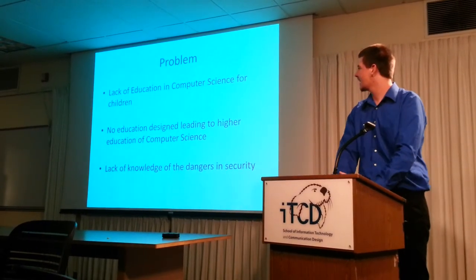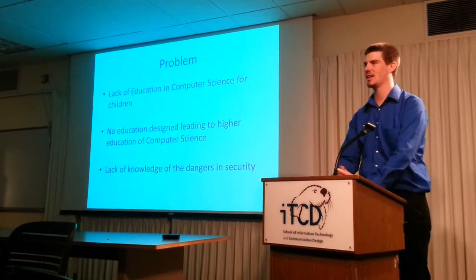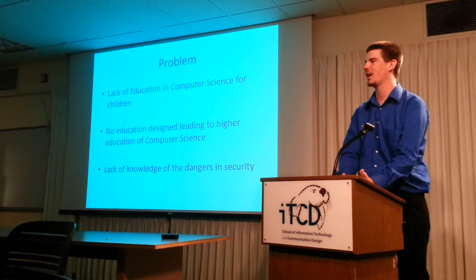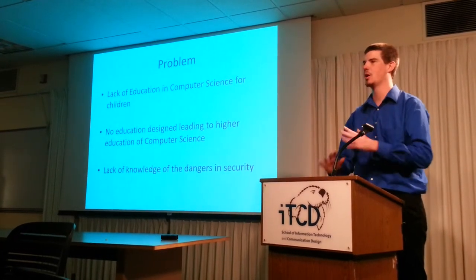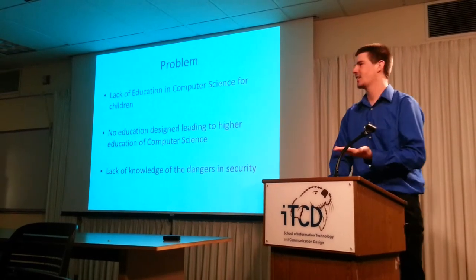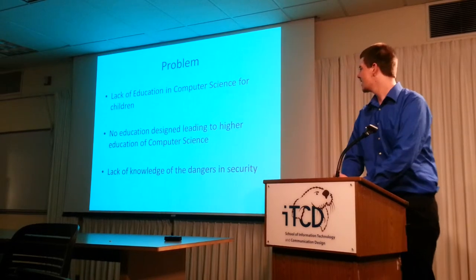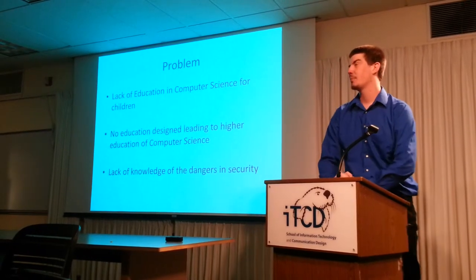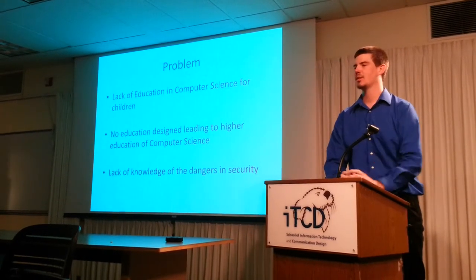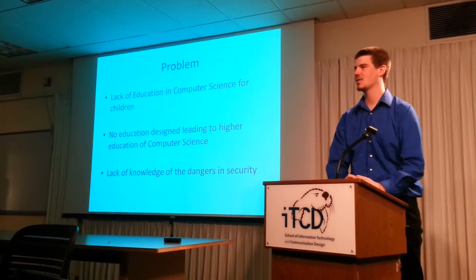The problem is the lack of education. You really don't get any computer science-related stuff until college — you just start at college with no programming knowledge whatsoever, so there's nothing leading into it. Everything is self-taught at that point. The other major problem is that there's nothing really being taught about the dangers of the internet, hacking, and all that sort.